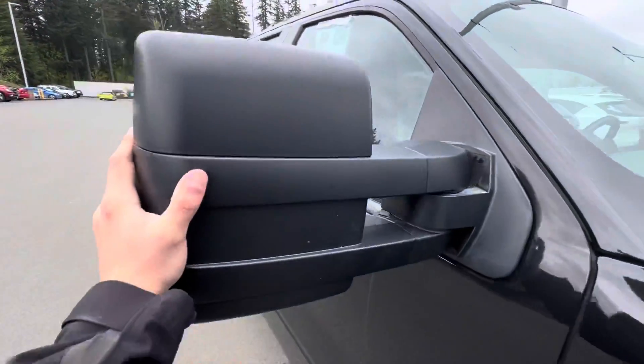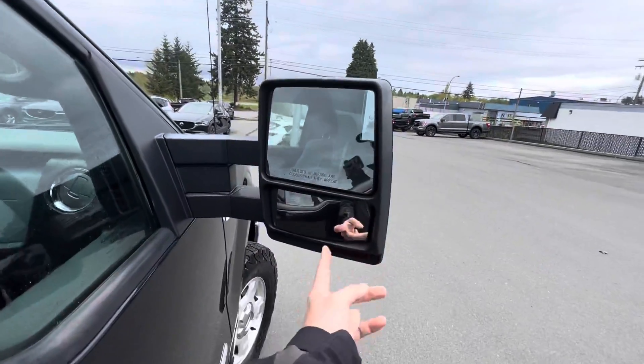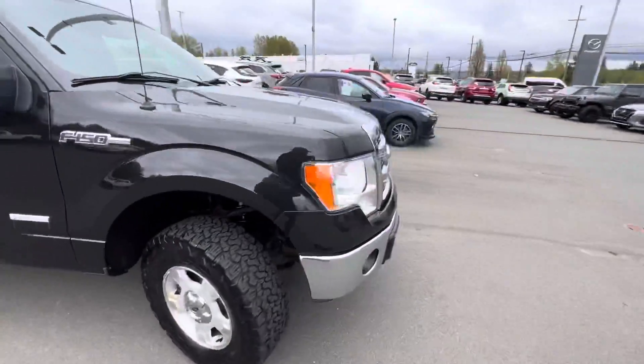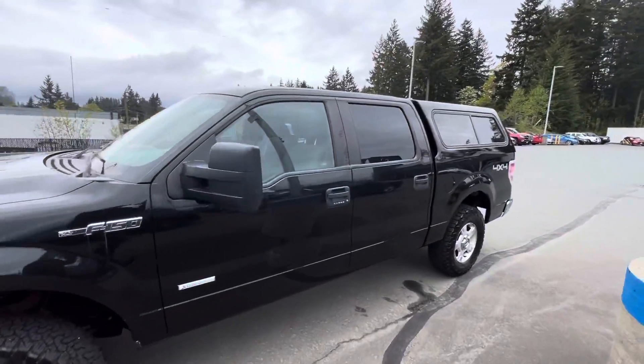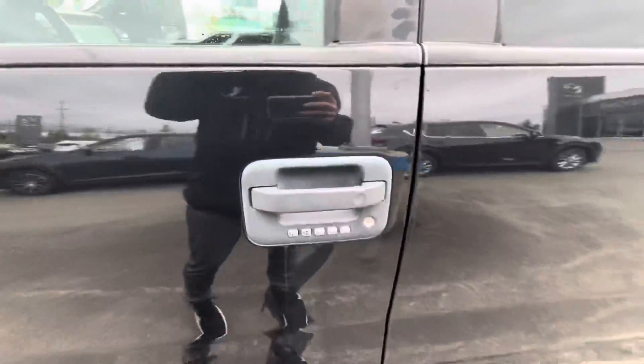The fold-away mirrors fold inwards and outwards — these are the hefty towing mirrors, so you've got high and low visibility and turn signal indicators on the outside. Coming around the truck, the driver side looks exactly the same, and you also have a fantastic touchpad lock mechanism there to get in and out with ease.